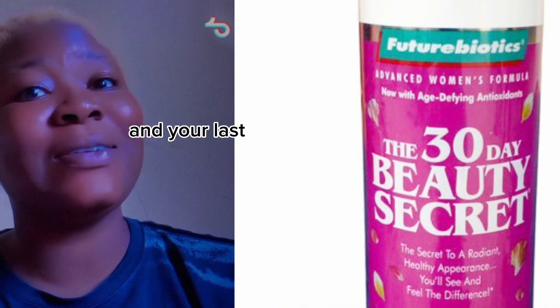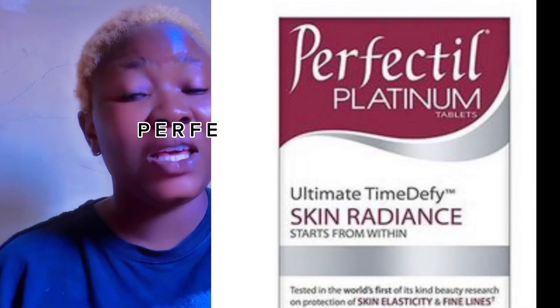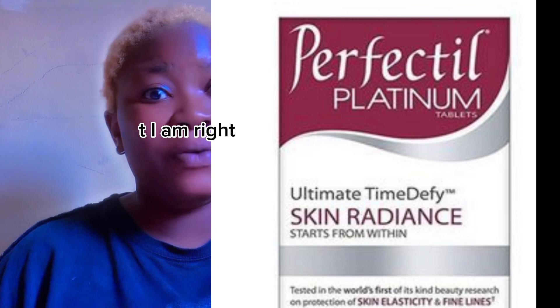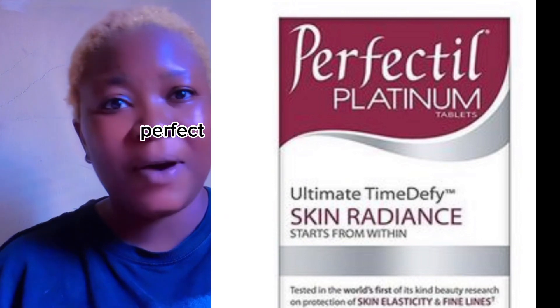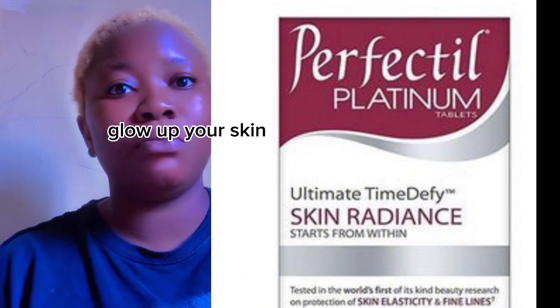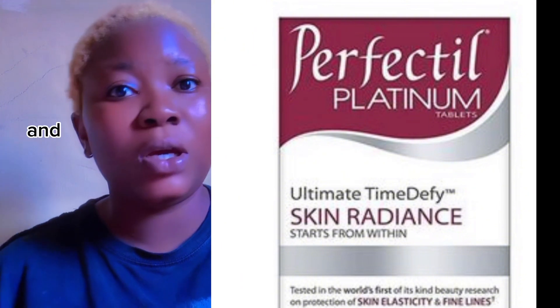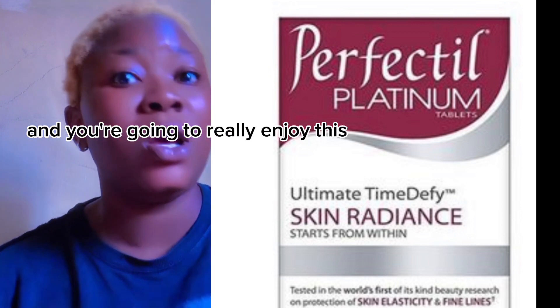The last on our list is Perfectil — P-E-R-F-E-C-T-I-L. I'm not sure if I pronounce it right, but Perfectil is also very very good. It's going to glow up your skin, help with brightening, remove every blemish from your body, and you're going to really enjoy this.